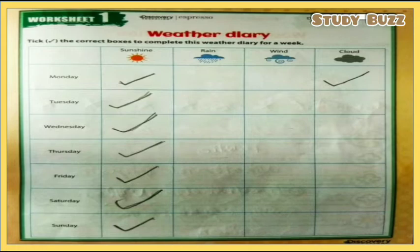This is the first worksheet. The topic is weather diary. A detailed video is already uploaded on this channel — I will share the link in the description box. This worksheet was solved in the summer season, so mostly the days were hot. From Monday to Sunday the worksheet is filled as sunny day.